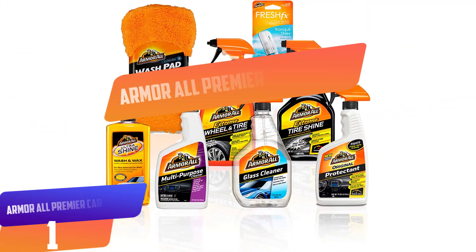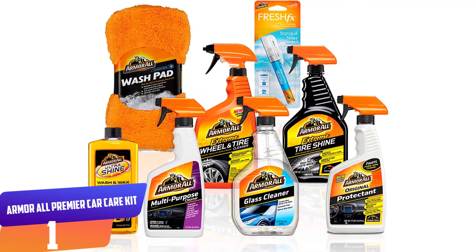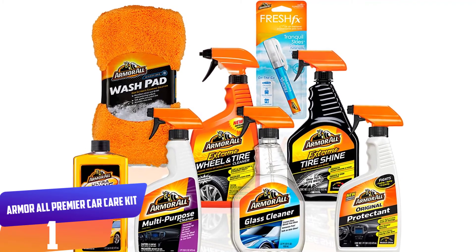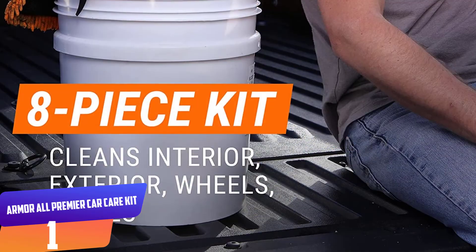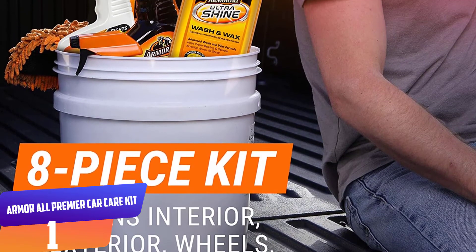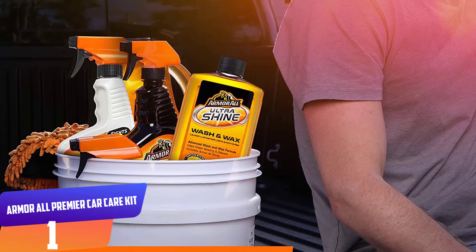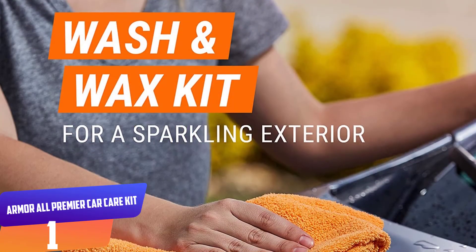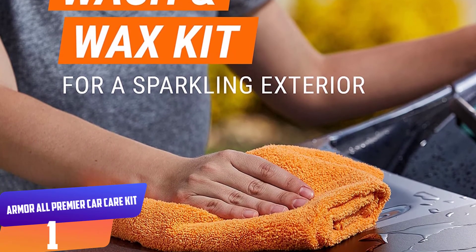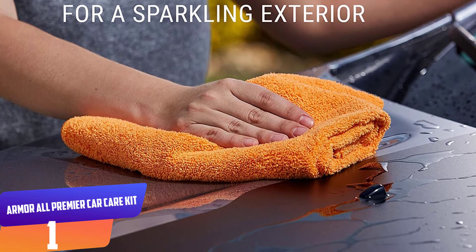Number 1: Armor All Premier Car Care Kit. This car cleaning kit from Armor All comes with eight top-notch car cleaning products to keep your car sparkling inside and out. Designed to tackle tough messes on the interior, exterior, wheels, and tires, this kit will give your car a next-level clean. The set comes with a wash and wax, wheel and tire cleaner, tire shine, protectant spray, glass cleaner, and a multi-purpose cleaner. As a bonus, you get a wash pad and an Armor All Air Freshener pump to keep your car smelling fresh.